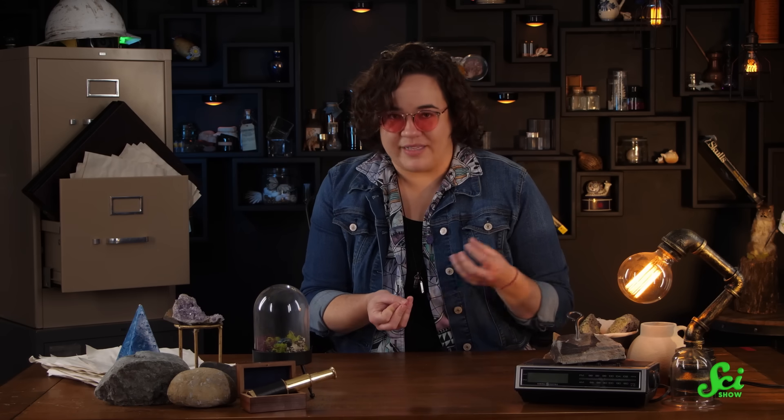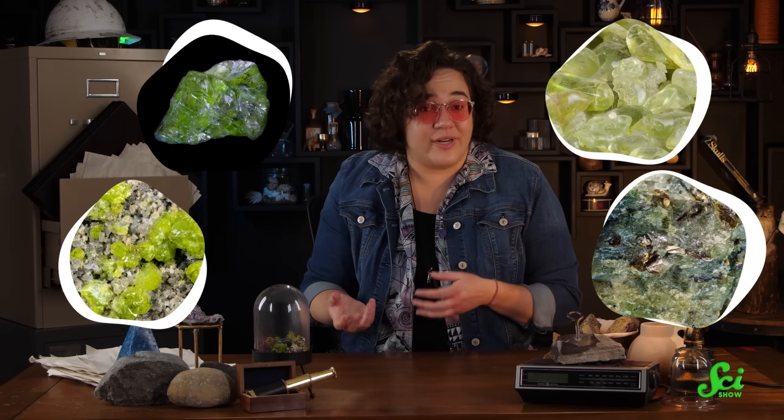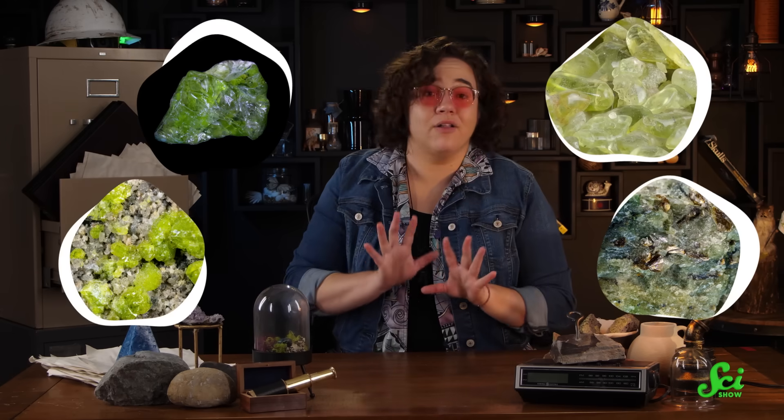While peridotite is a major component of the upper mantle, it can't exist any deeper than that, because the pressure will end up transforming the peridot inside it into a different mineral. And since it's so common in the Earth's mantle, it's not unique to Zabargad — we find peridotite and peridot stones all over the world.